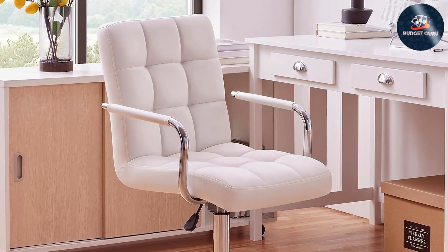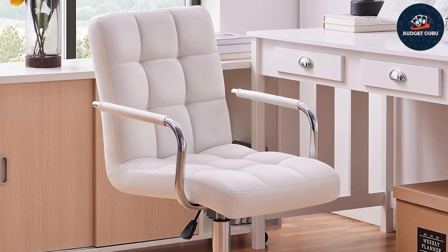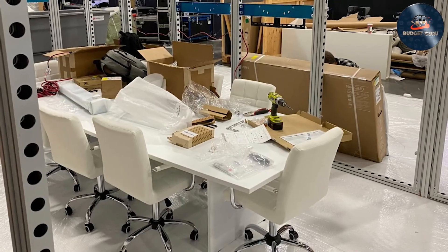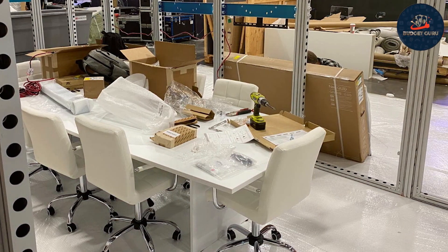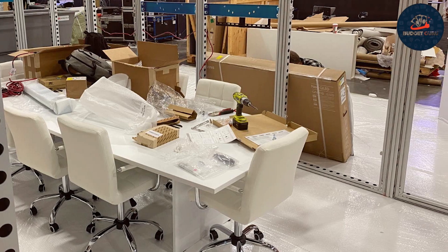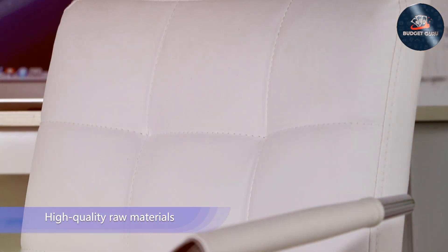Say goodbye to discomfort and hello to productivity as you work or study in luxurious comfort. Durability is paramount, and this office chair is built to last. The sturdy construction ensures stability and longevity, making it an investment in your comfort and efficiency for years to come.